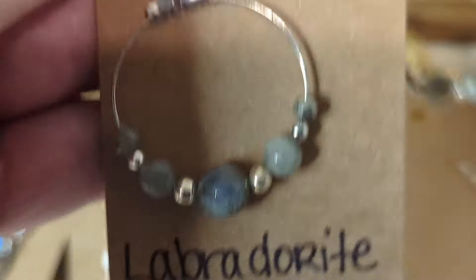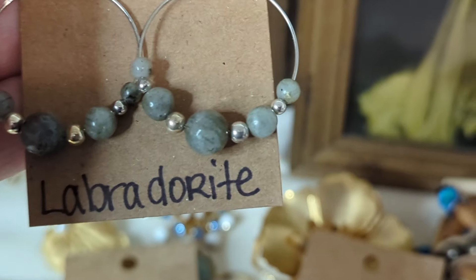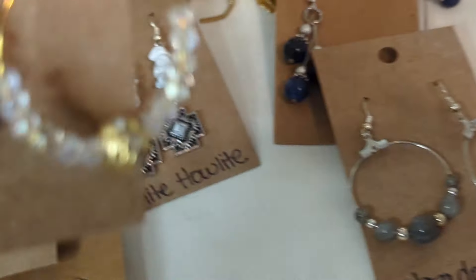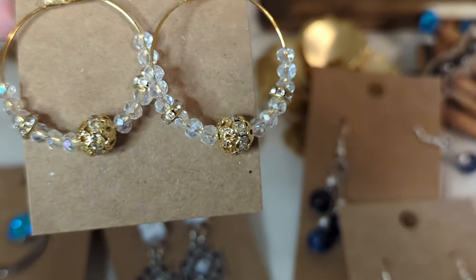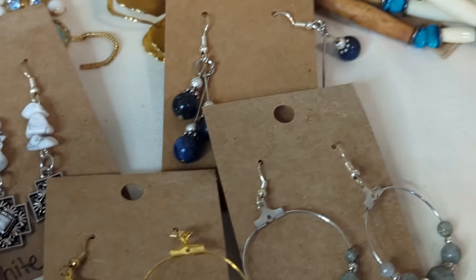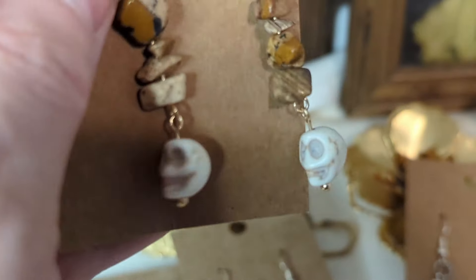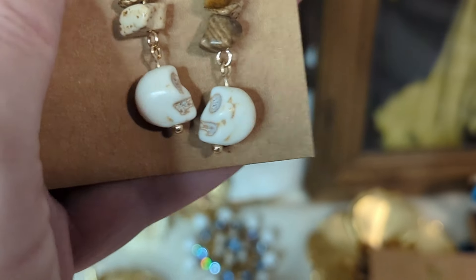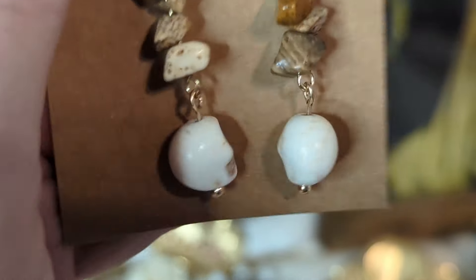Then she had labradorite — I think it's the first time I've gotten it from her. Who doesn't love labradorite? It's very popular. And simple hoops. Then I just thought these crystals were really cute — perfect for going to holiday parties this time of year. Then these are another pair of earrings you could do for Halloween or Day of the Dead. These are picture jasper. I love these.